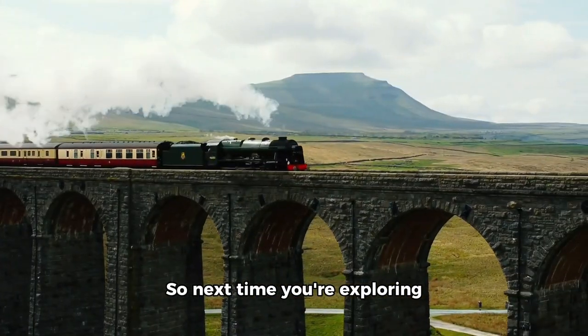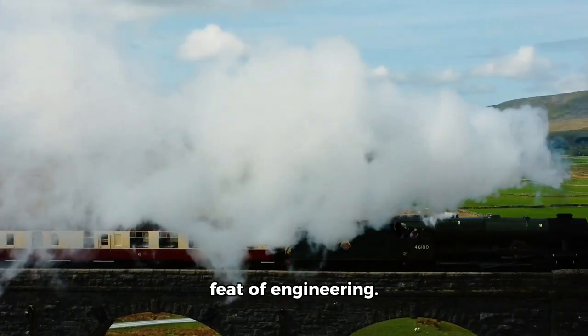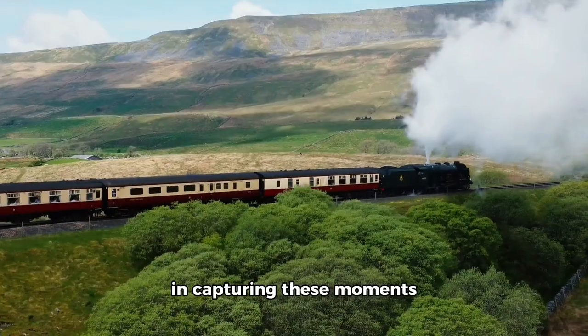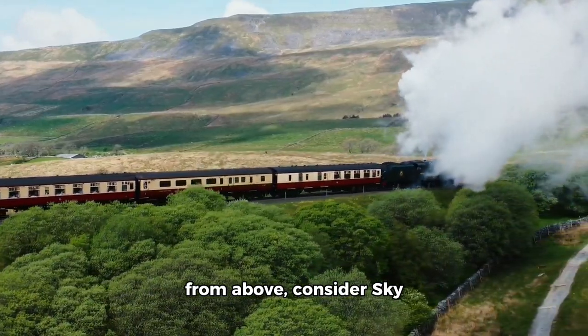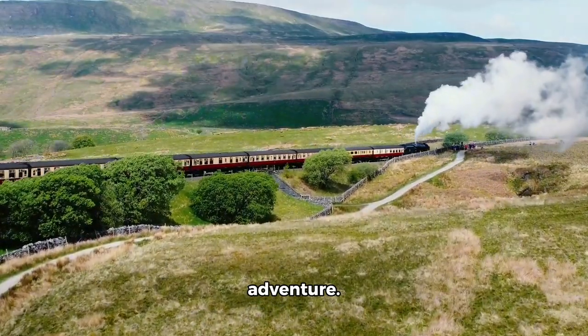So next time you're exploring this region, remember to look up and take in this incredible feat of engineering. And if you're interested in capturing these moments from above, consider sky-high aerial photography and video for your next adventure.